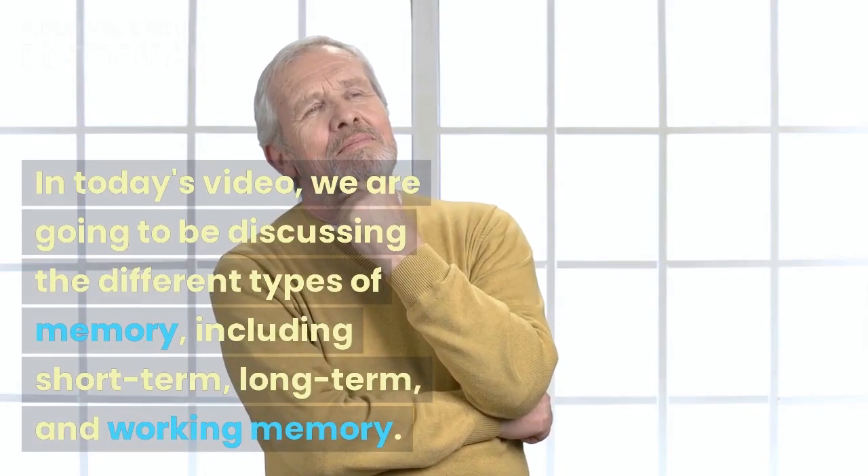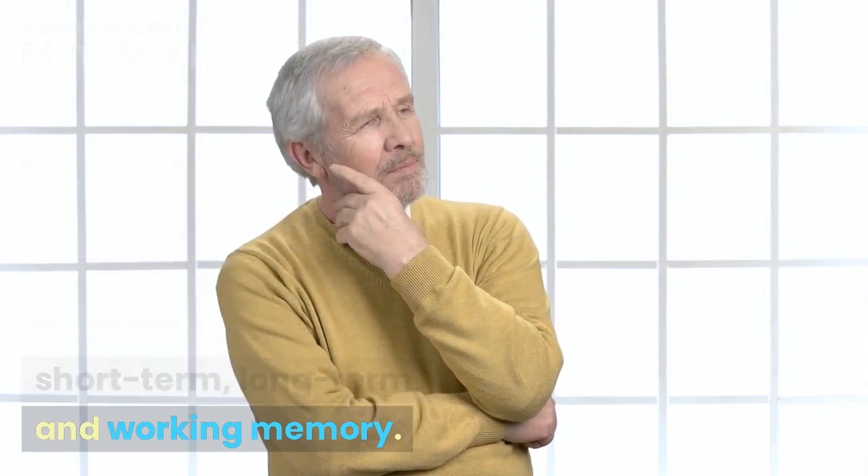Hello and welcome to our channel. In today's video, we are going to be discussing the different types of memory, including short-term, long-term, and working memory.